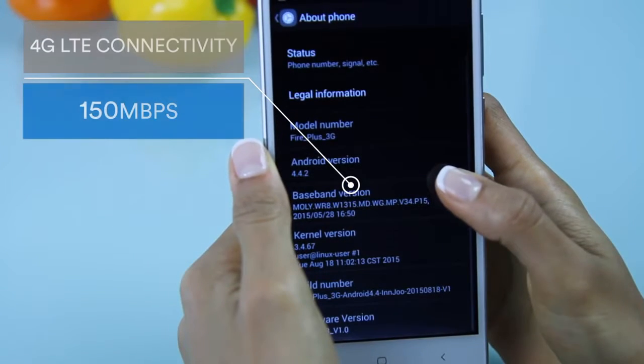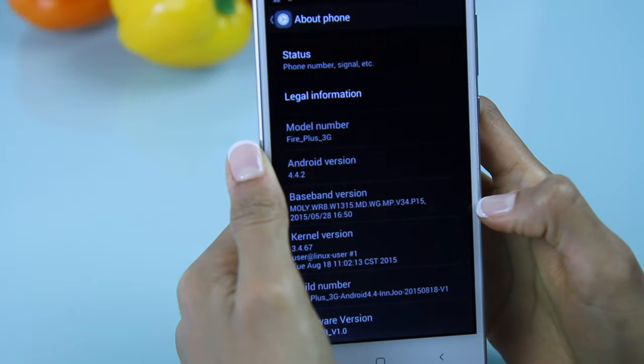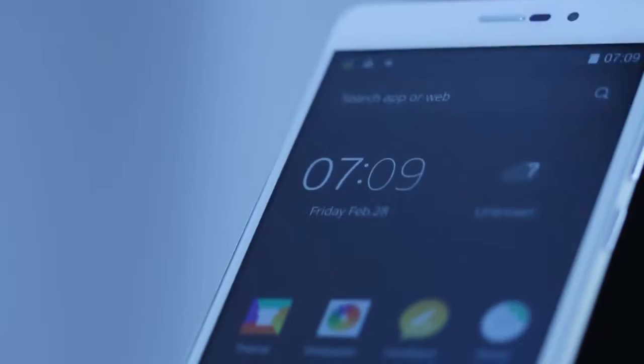With 4G LTE connectivity and download speeds of up to 150 megabytes, you'll be able to surf the internet and download files quickly and easily.